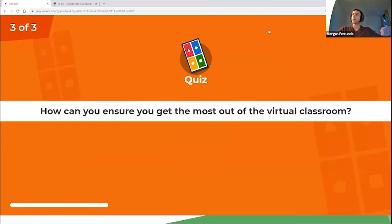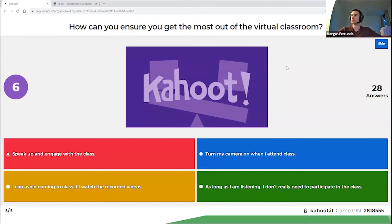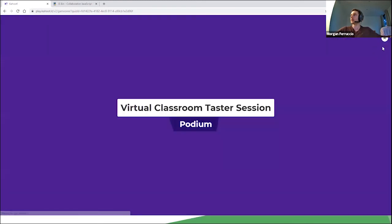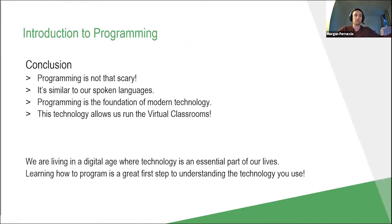Last question: how can you ensure you get the most out of the virtual classroom? Turning your camera on is important, but speaking up and engaging with the class is really important as well. Very well done. And we can see our top three — congratulations to them. You can see that's how Kahoot works. I always start my lectures with a Kahoot just to recap the previous week, which helps students keep on top of their studies and is a nice easy way to get into the lecture.